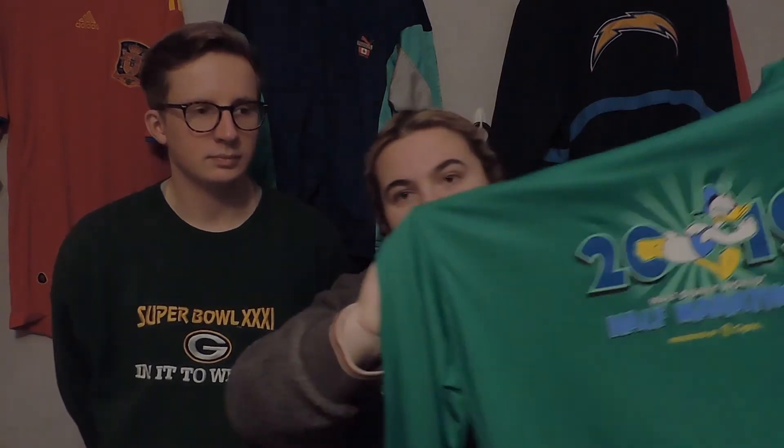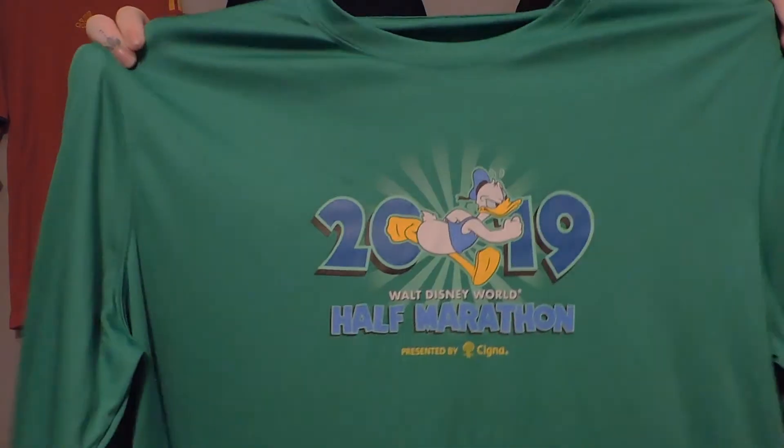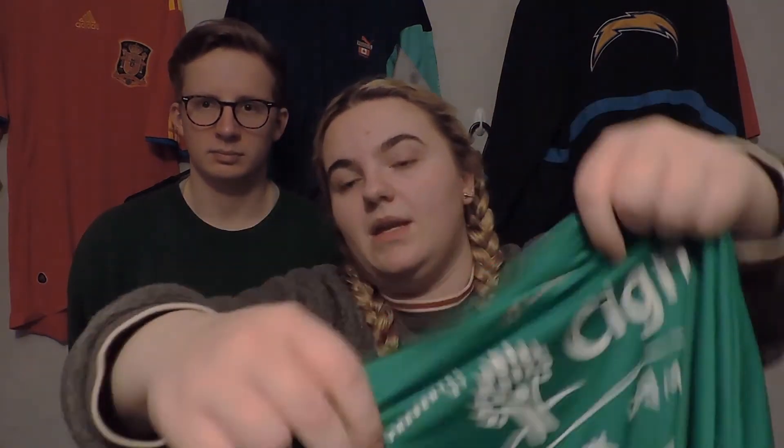Next we have a running active t-shirt that says 2019 Walt Disney Half Marathon. Down the sleeve it shows you the parks you would have had to run through to complete the marathon, with sponsors on the back. I just think this is really cool — and it's actually made by Champion, with the Champion logo on the back and on the sleeve.